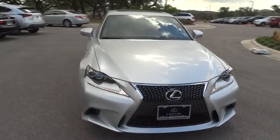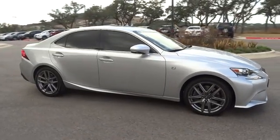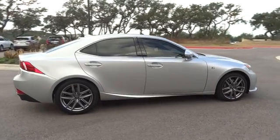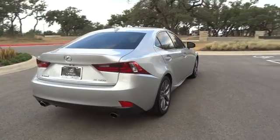The 2015 Lexus IS350. With a long list of standard luxury and convenience features, the IS350 is a joy to drive. A 3.5 liter V6 engine ensures you get where you're going quickly and in style. This vehicle has less than 30,000 miles.